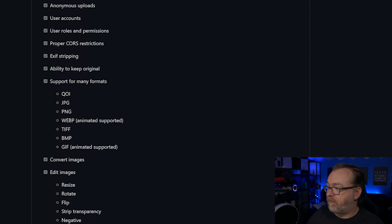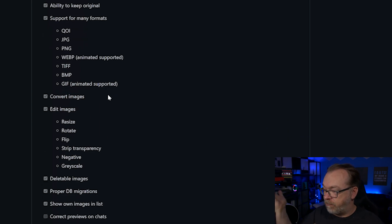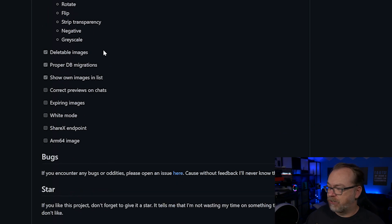If we scroll down a little further, we can see some of the features: uploading and viewing images, user accounts, user roles and permissions, and EXIF stripping. That's important for privacy and anonymity — a lot of people like to have EXIF or metadata stripped from their images, so I like that that is an option. You've also got the option to keep the original image, support for several different image types, and image conversion — there's just a lot of stuff in here.